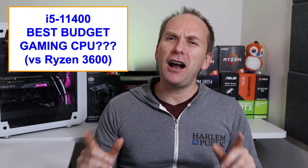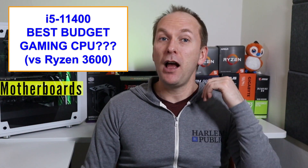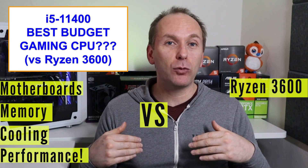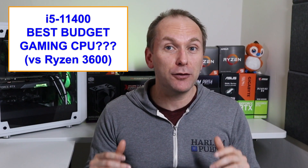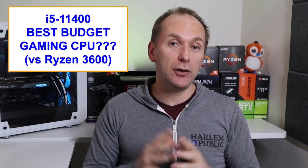But that's not good enough for us. Today we're going to take a look at the entire platform including motherboards, memory, cooling, and performance against the Ryzen 3600 and Ryzen 5600X. That way, if you decide the i5-11400 is the right CPU for you, you can confidently get what you need to put a build together — except maybe a graphics card, because it's still 2021 and we're still in GPU hell.